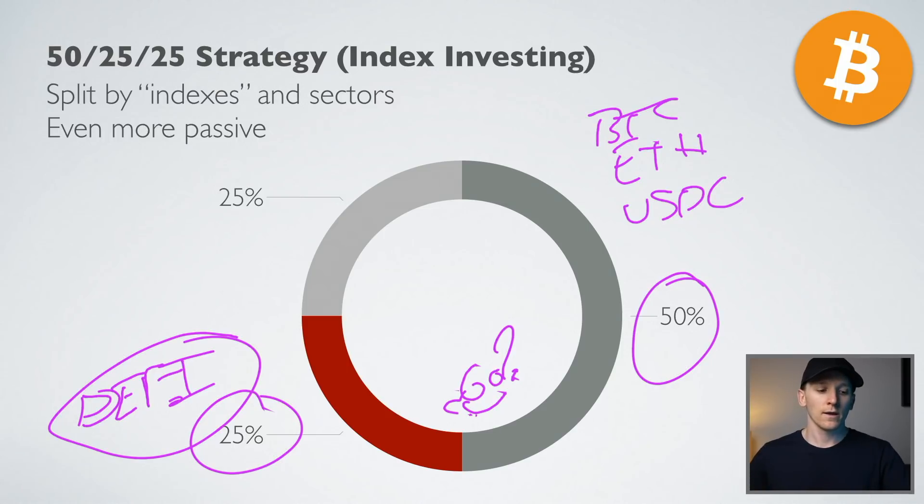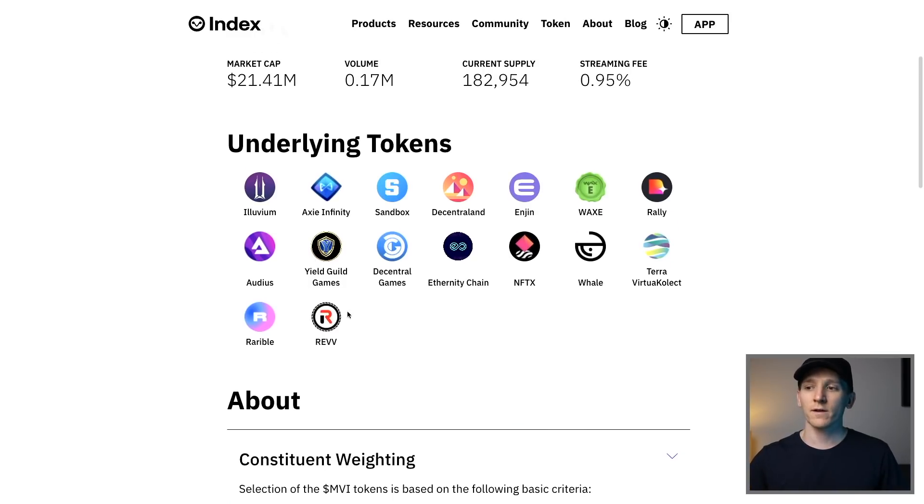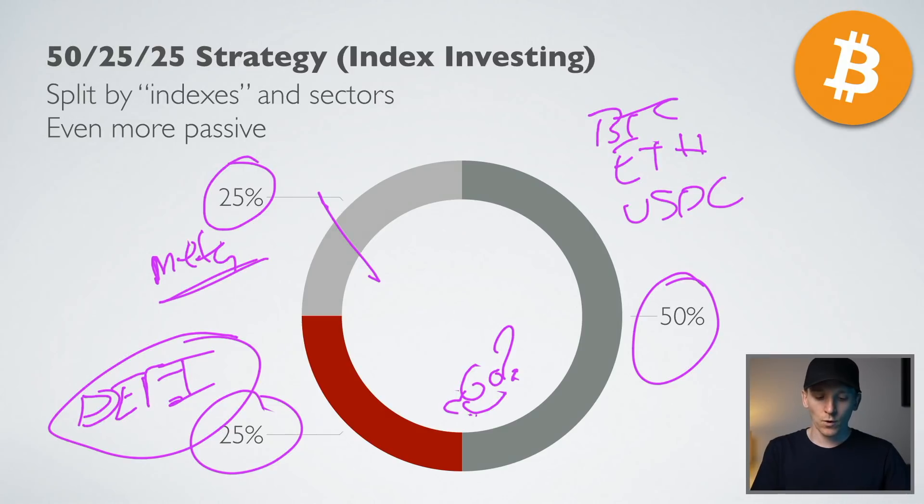For the higher risk portion, you could go even further — something like a metaverse index, which would be way higher risk. You'd split that portion and let an indexer invest in all of those coins, hoping that some of them pop off. So you can either go with specific coins and manage five to ten yourself, or go into indexing and say: I want this part of my portfolio in DeFi, this part in metaverse, this part in bridges and infrastructure tokens, and the rest in BTC, ETH, and USDC.